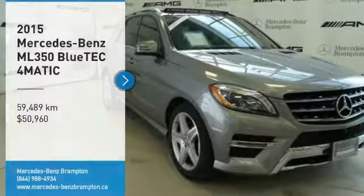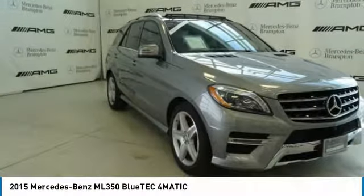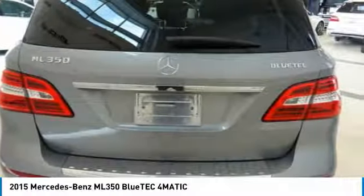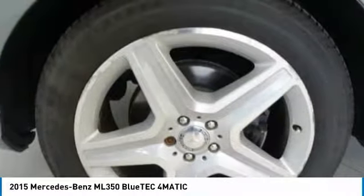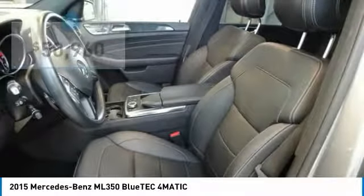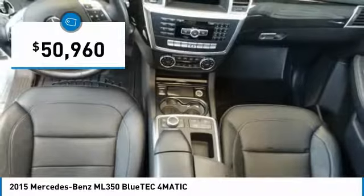Take a ride in the 2015 ML350. The ML350 is Mercedes-Benz's third generation SUV. You will be lounging lazily in the lap of luxury while off-roading and having fun, and it is priced below $55,000.